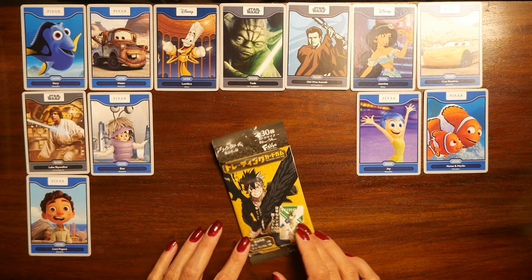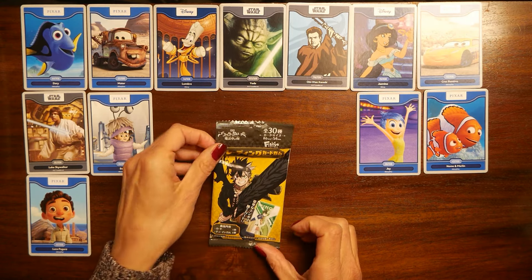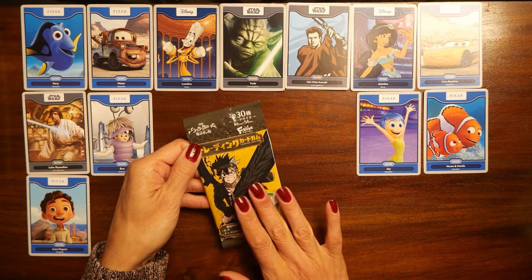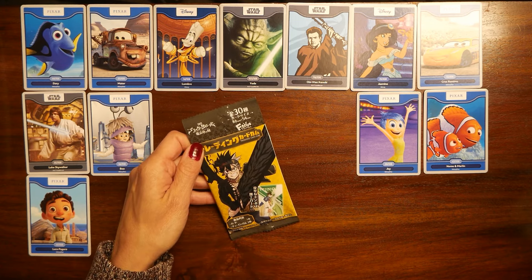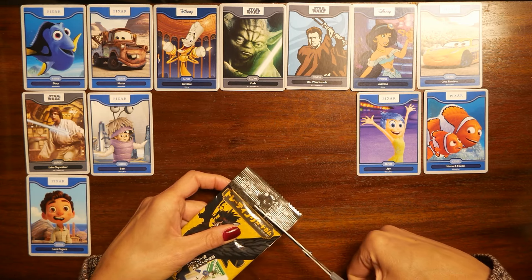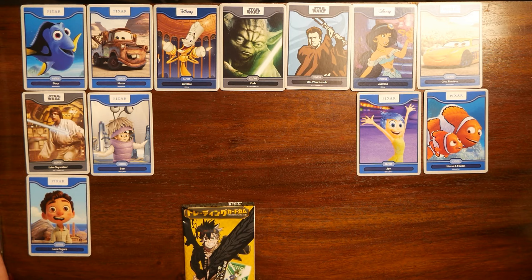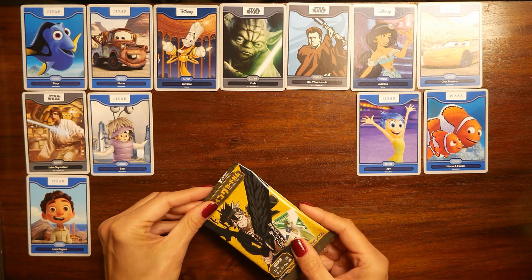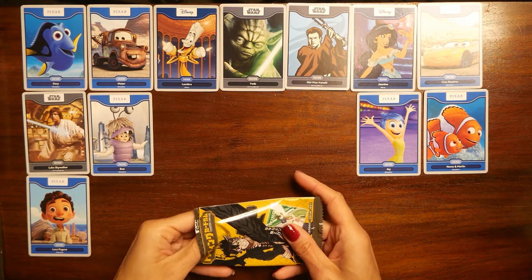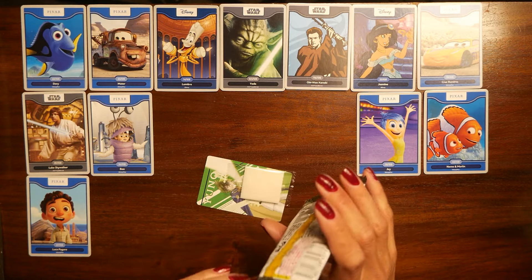All right, now we have a little bit of space and I want to open this. Everything is written in Japanese, so I'm just going to open it and you guys will probably tell me later what cartoon or anime it is. Let's see if there is anything else.